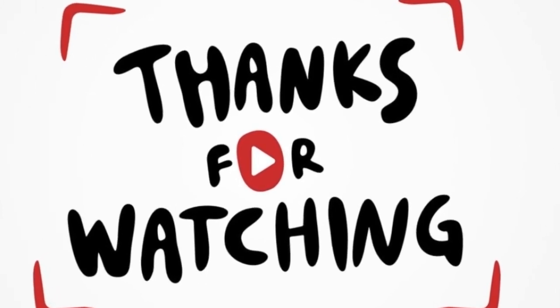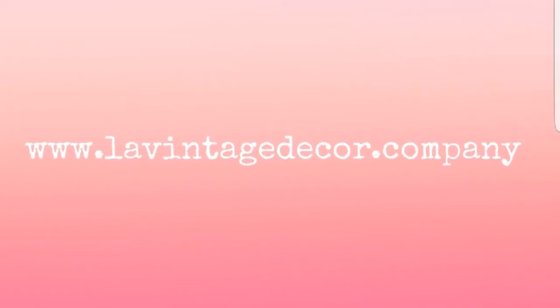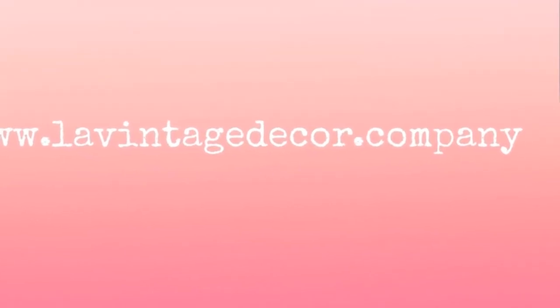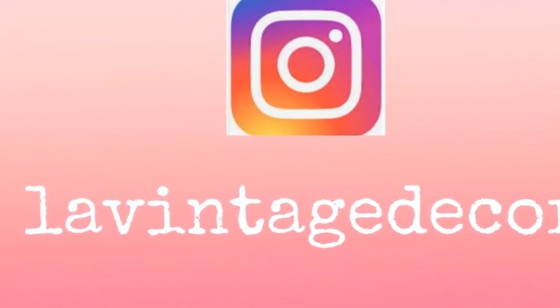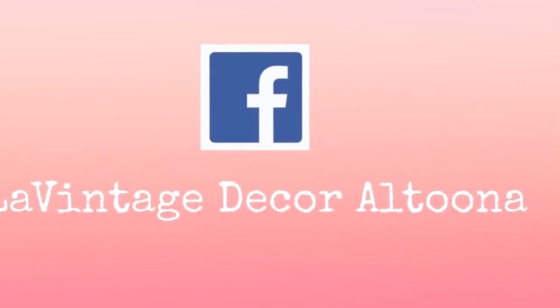Thank you so much for watching and sharing a little bit of my passion. Please comment if you collect — I like to talk about different subjects, usually furniture and painting. Please visit me on my website at levintagedecor.com, subscribe to my channel, and visit me on Instagram and Facebook at levintagedecor Altoona. Have a wonderful day!